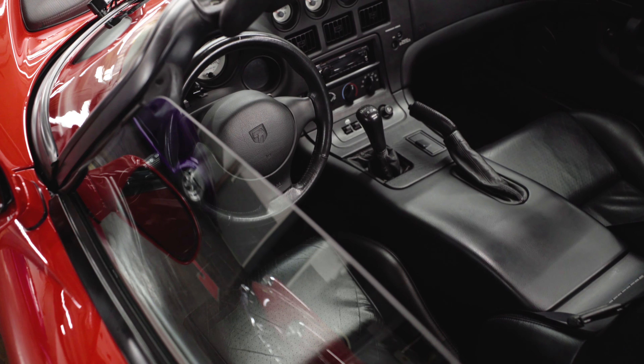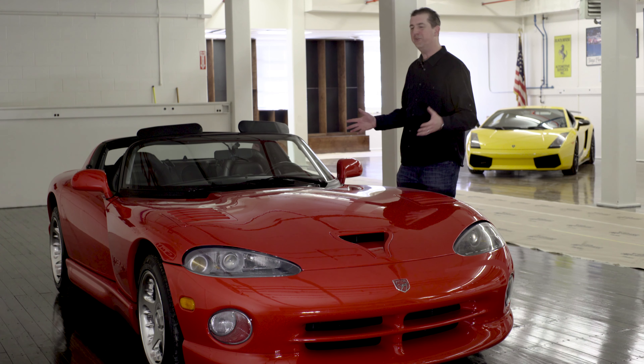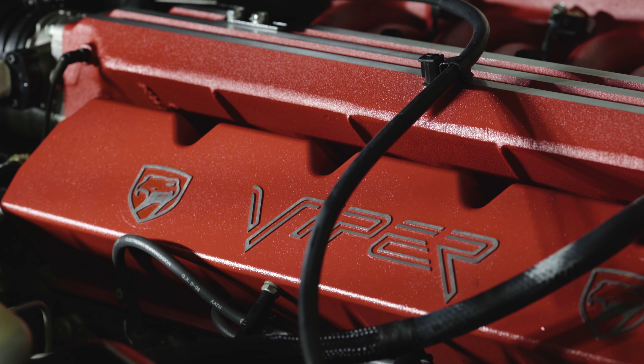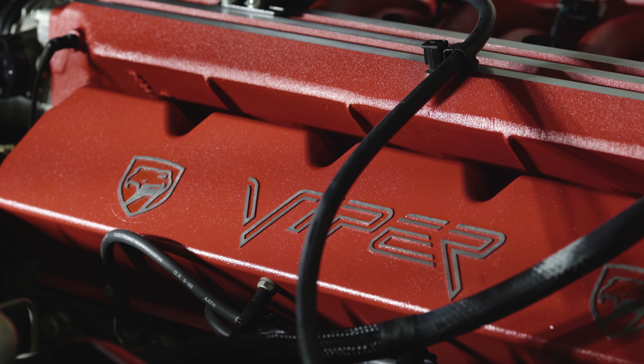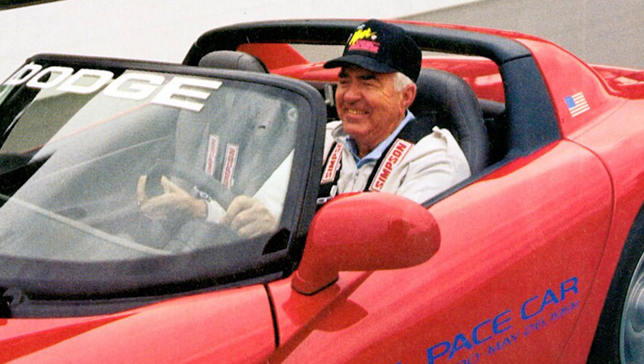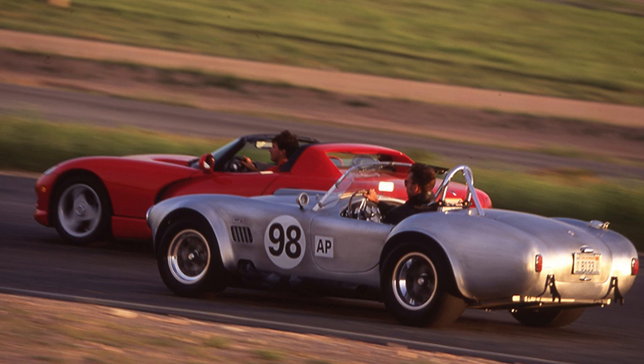You remember how cool we thought it was when these cars first came out? There was so much excitement surrounding them. The Viper was created as basically a street legal race car. Even legendary designer Carroll Shelby played a small role in its development,